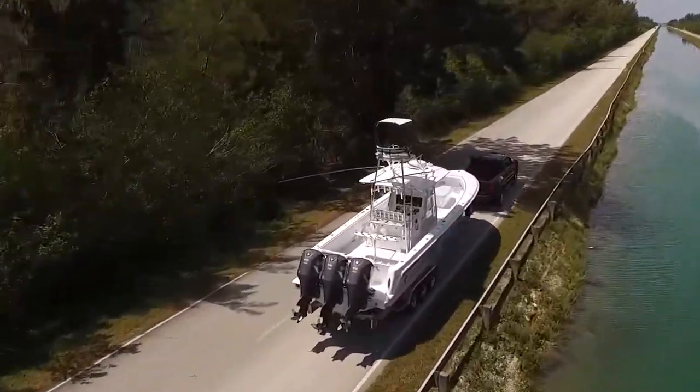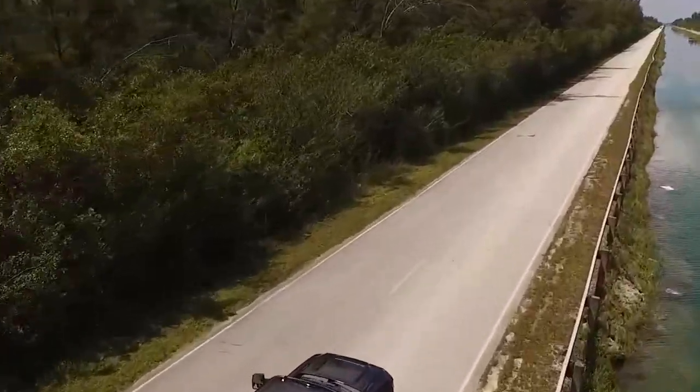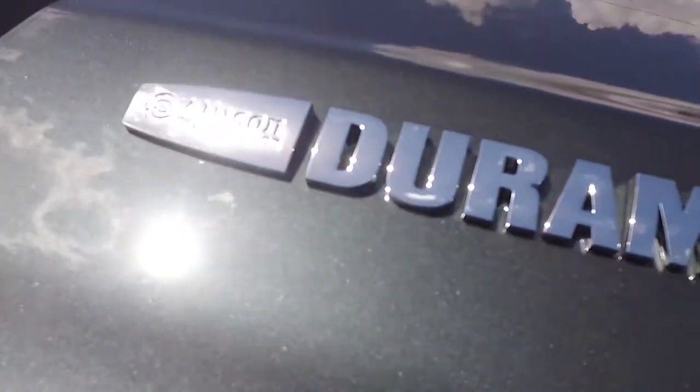Edward Bailey is here and we're test driving the new 3500 Dually. That diesel sounds really good, Ed. Why don't you tell me a little bit about it?